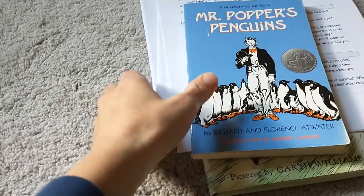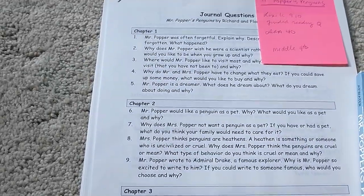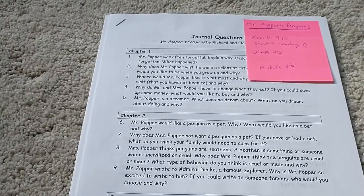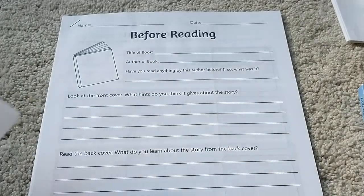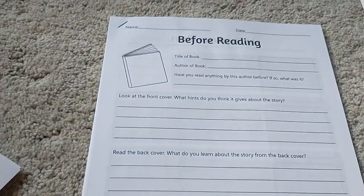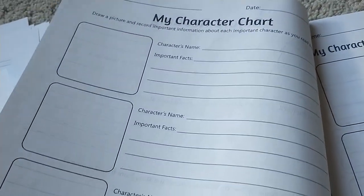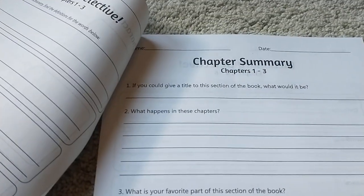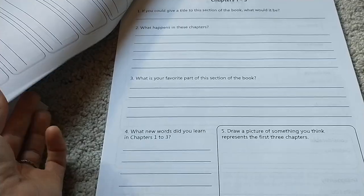And Mr. Popper's Penguins had a handful of stuff online. Here's one that's just journal questions — I thought it was a lot of fun where maybe my daughter could pick one or two of the journal questions she would want to answer. And then we also have this comprehension guide that just looks like it was a lot of fun, with the character trait charts just like Charlotte's Web — I really liked that.